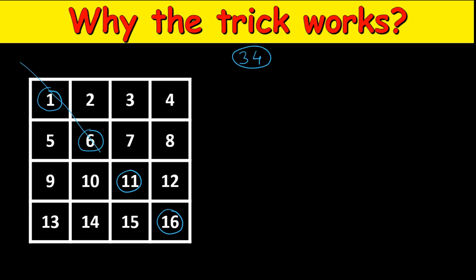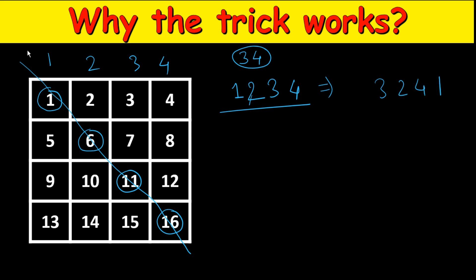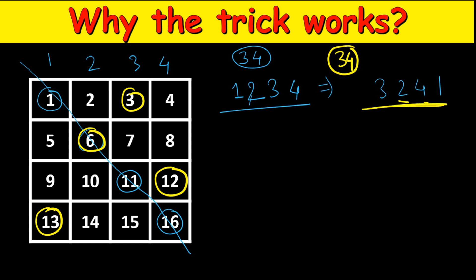This is the case where you pick all numbers on the diagonal — different row and different column. In the first row you picked column 1, second row column 2, third row column 3, fourth row column 4. You can have any permutation of this. For example, with permutation 3,2,4,1: row 1 picks column 3 (that's 3), row 2 picks column 2 (that's 6), row 3 picks column 4 (that's 12), row 4 picks column 1 — add them: 13 plus 12 is 25, plus 9 is 34. Again 34! Any permutation of 1,2,3,4 results in 34.